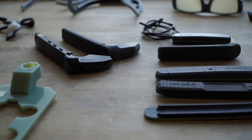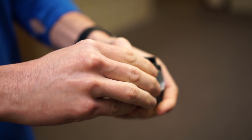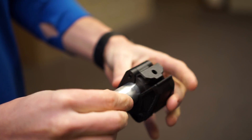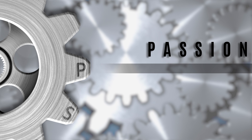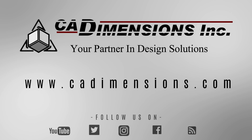From a simple idea to a working prototype, the CAD Dimensions difference is that we're with you every step of the way — a local partner working to help you get the most out of your investment in design and prototyping systems. We have a real passion for what we do at CAD Dimensions that has grown over the many years that we've been engaged with various engineering communities. It is truly our pleasure to be considered a partner to many of our customers in helping with their design solutions. Visit our website to learn more and let us know how we can help you today.